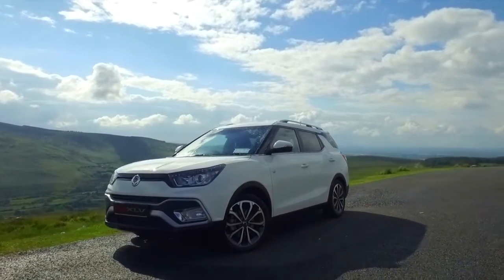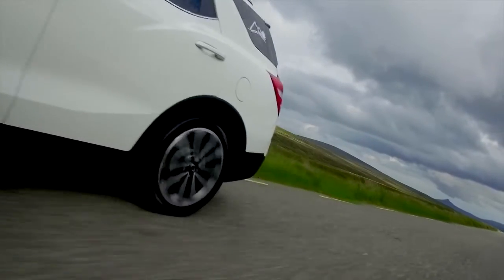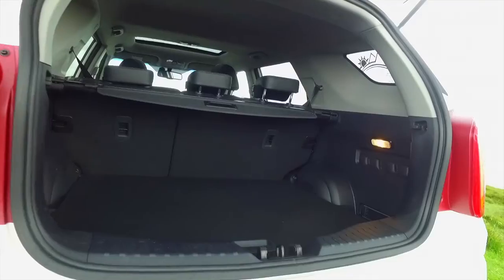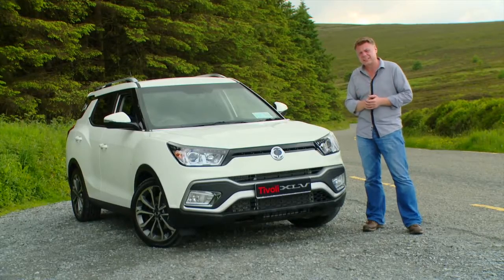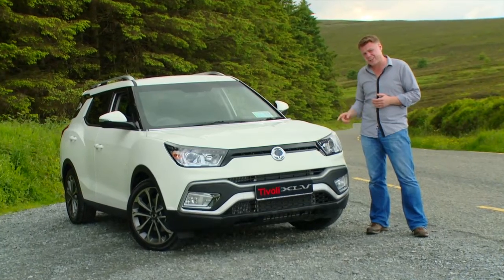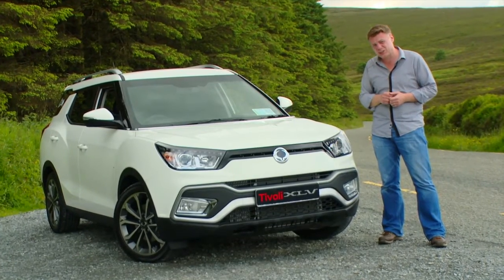Sitting in the same segment as the Suzuki Vitara, the Jeep Renegade and the Opel Moka, the SsangYong Tivoli XLV is the most expensive of the lot, but what you're paying for is a 720 litre boot. In terms of brand, that's personal preference. In terms of style, she's got the looks, but for the extra money, is she worth it?